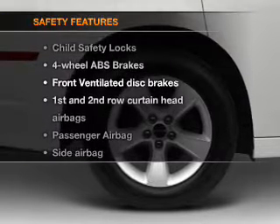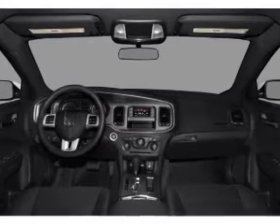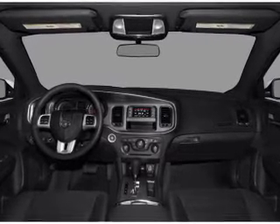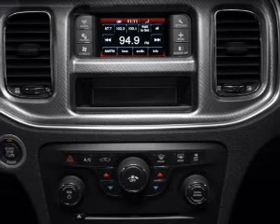And for your peace of mind, the following safety equipment is included: front ventilated disc brakes, passenger airbag, side airbag, curtain head airbags, stability control, and daytime running lights.